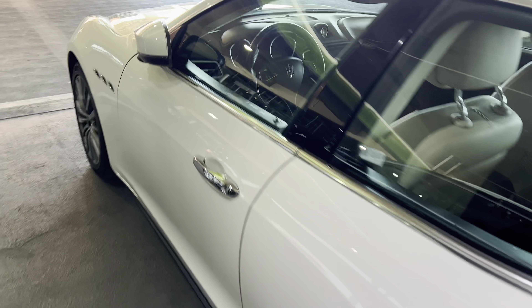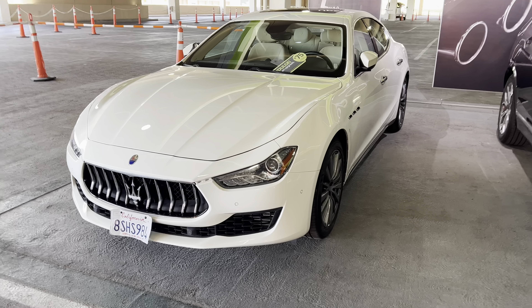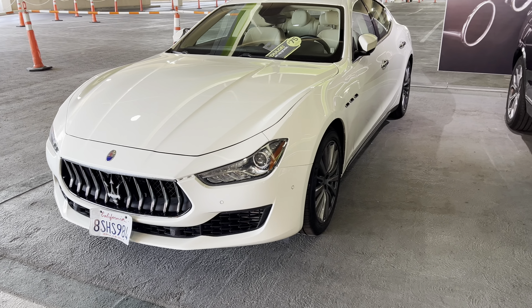I got a comp upgrade to a Maserati a couple years ago. It was a busy weekend just like this and they had no cars on the lot, and the guy brought me into the office and told me to take the keys to the Maserati. These are the premier selection right here.